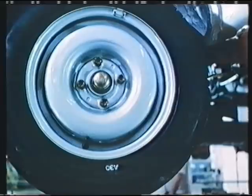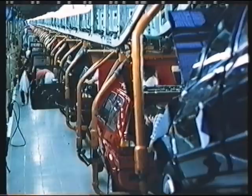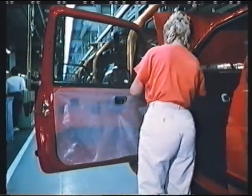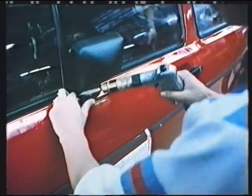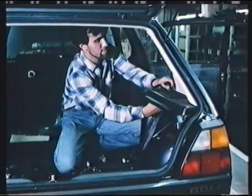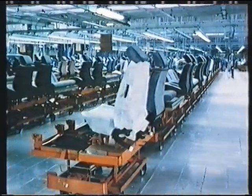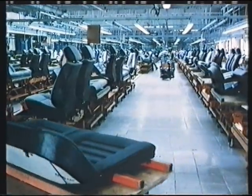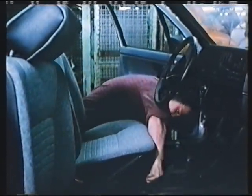Here, once again, manual skills are called for — for those tricky jobs that robots simply can't handle: installing a steel sliding roof, inserting individual screws, fitting an internally adjustable door mirror, door inner trim, safety belts, and radio. There are 20 different upholstery combinations to choose from, to suit every taste and every requirement. The particular seats which the customer ordered reach the right car at exactly the right moment.